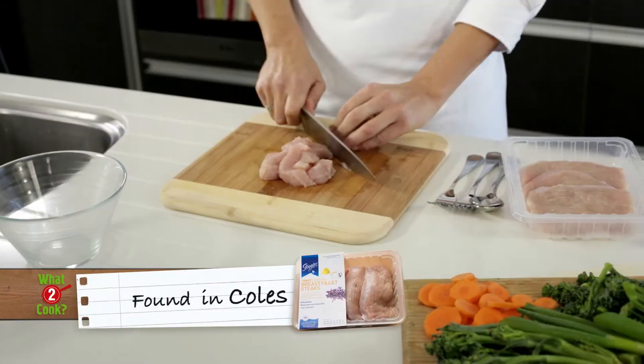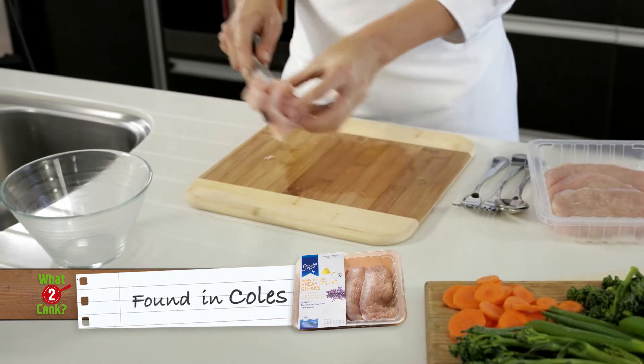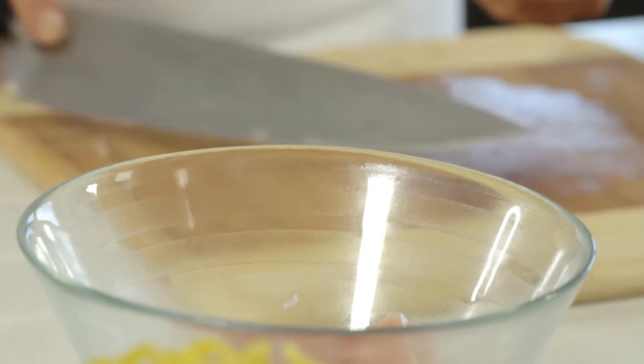Next, slice the Steggles turkey breast steaks into strips. I really love using fresh turkey shortcuts — they're low in fat, high in protein, so convenient for midweek meals.